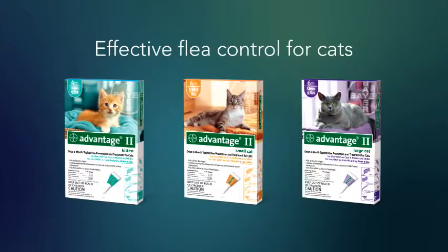Advantage 2 provides effective flea control for cats with the same proven active ingredient in Advantage topical solution, combined with an insect growth regulator.